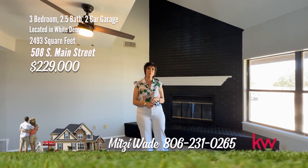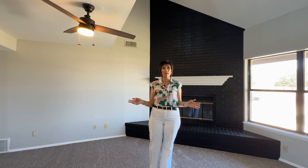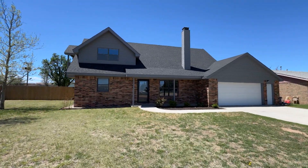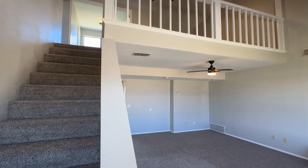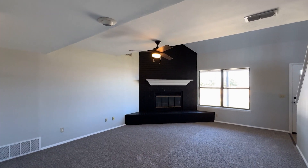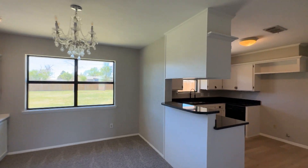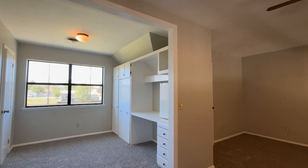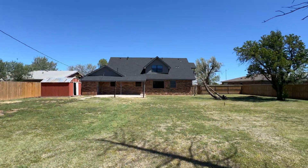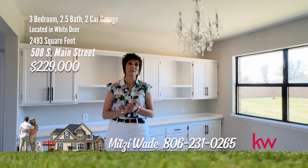Hi, I'm Mitzi Wade with Keller Williams Realty and I'm in White Deer — a beautiful three-bedroom, two-and-a-half bath, two-car garage home with a huge backyard. Welcome to your dream home nestled in the heart of White Deer, offering the perfect blend of modern comforts and small-town charm. There's an upstairs loft, perfect for a second living or study, and a huge utility room, perfect for a craft room. The front yard is beautifully landscaped. The fenced backyard is huge with a storage building. This home is ready for you to move in. Give me a call at 231-0265 and let me make your dreams a reality.